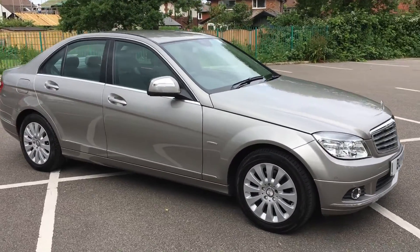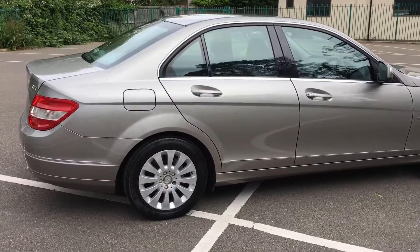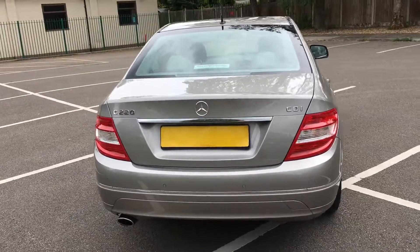Finished in cubanite silver with light grey teal leather. It's the Elegance model so it's got all the nice bits on — nice wheels, chrome, wood inside. It's also got front and rear parking sensors and heated seats.